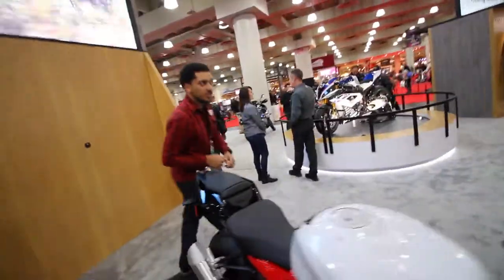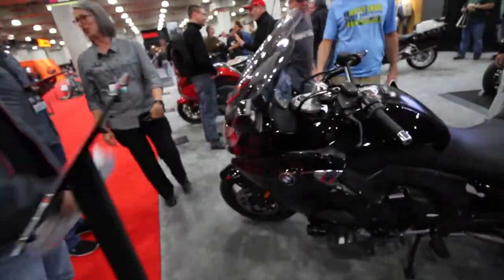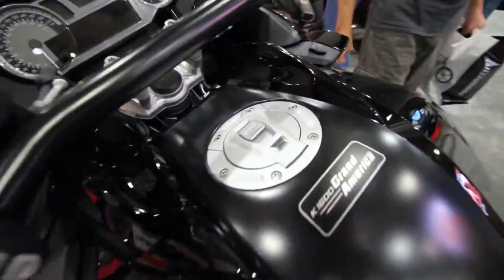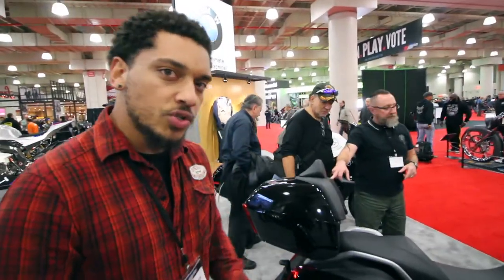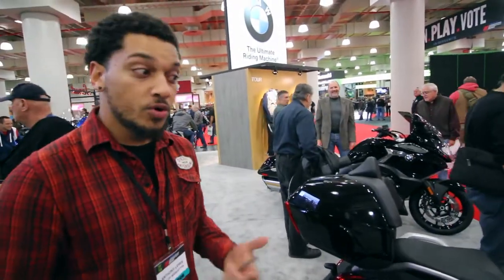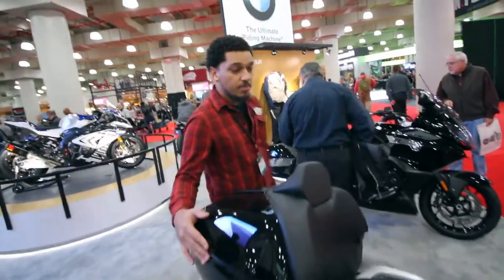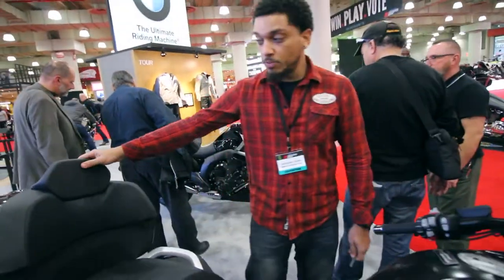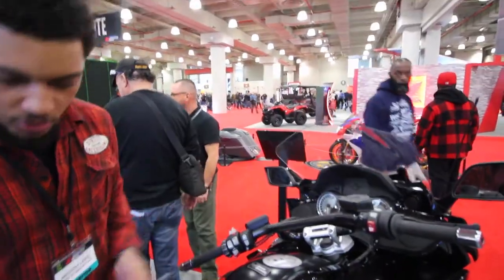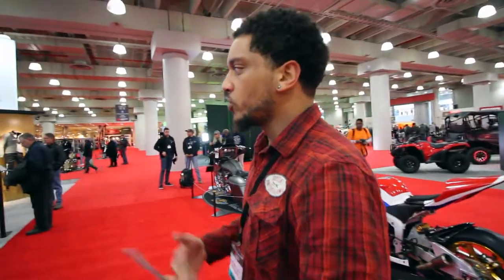The other bike I wanted to focus on is the K1600B Grand America. The original bagger was an American-market style dresser — a low-slung motorcycle — and then they came out with the Grand America package to make it more capable. It's essentially the same bike but with a factory top box with built-in brake light and a taller windscreen for touring. If you want more usability, go for the K1600B Grand America.